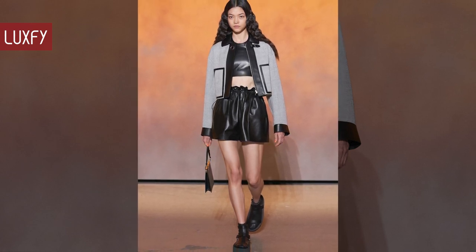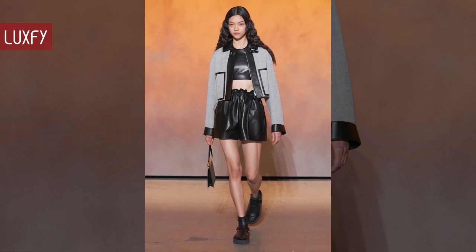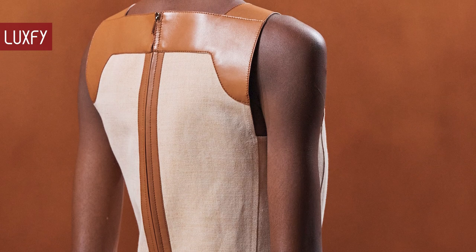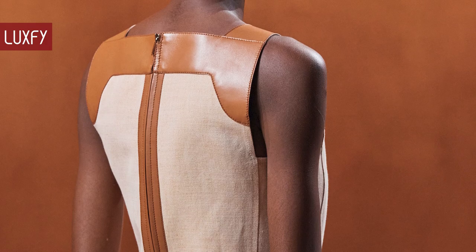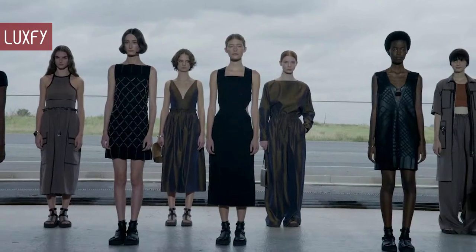Stay tuned for this fashion month, since I'll be bringing you the best shows from Paris Fashion Week. At the end of the video, we have a bonus fact that may surprise you. So without further ado, here are the 12 best looks from Hermès Spring Summer 22 collection.